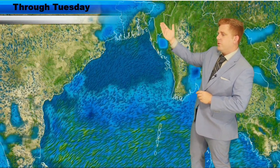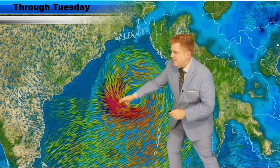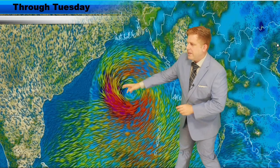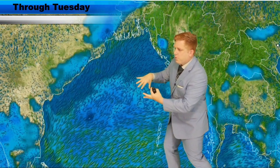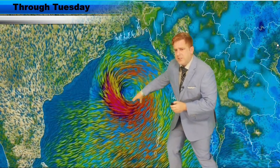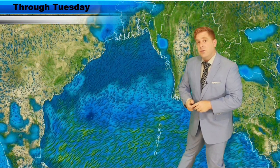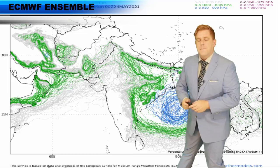So let's look ahead through Tuesday. This is the ECMWF model guidance. You can just kind of see how the models are picking up on development of something embedded in that overall flow from the southwest towards the north and east. And look right there — it's kind of spinning something up, likely becoming a cyclone as we go ahead into Sunday over towards Monday.